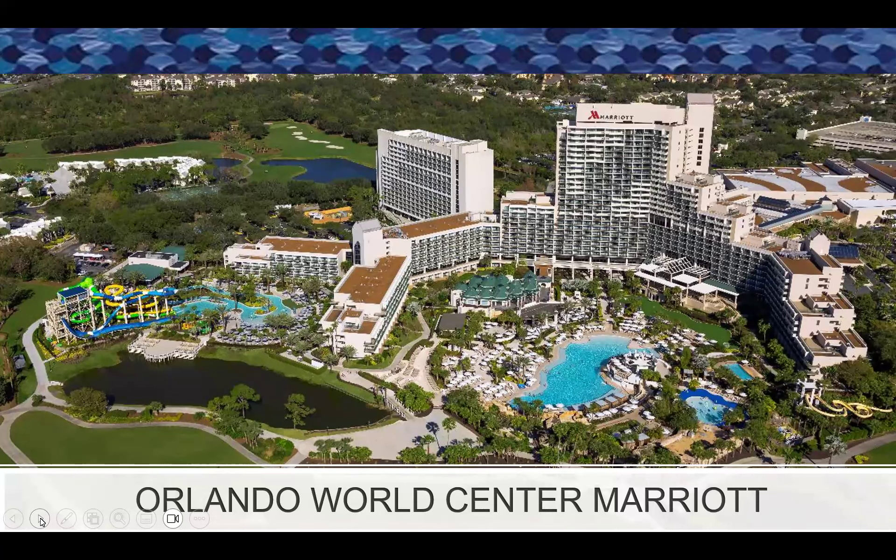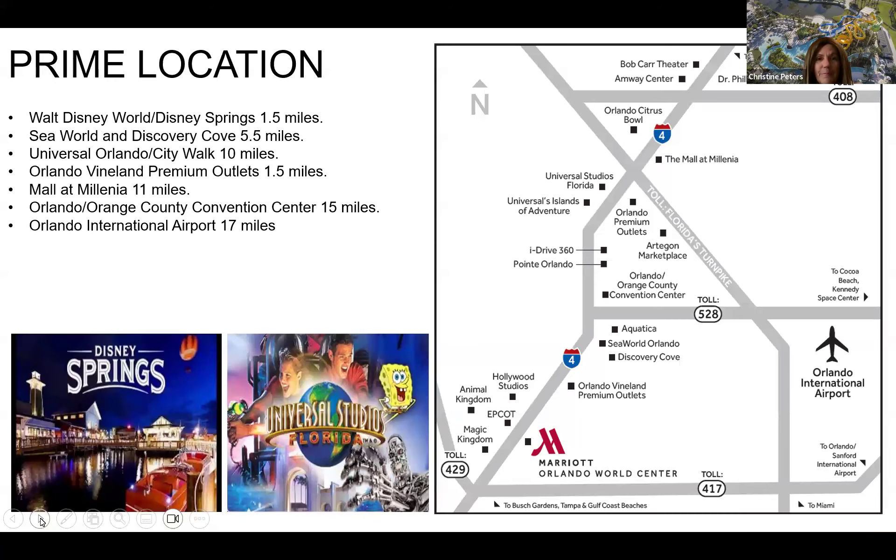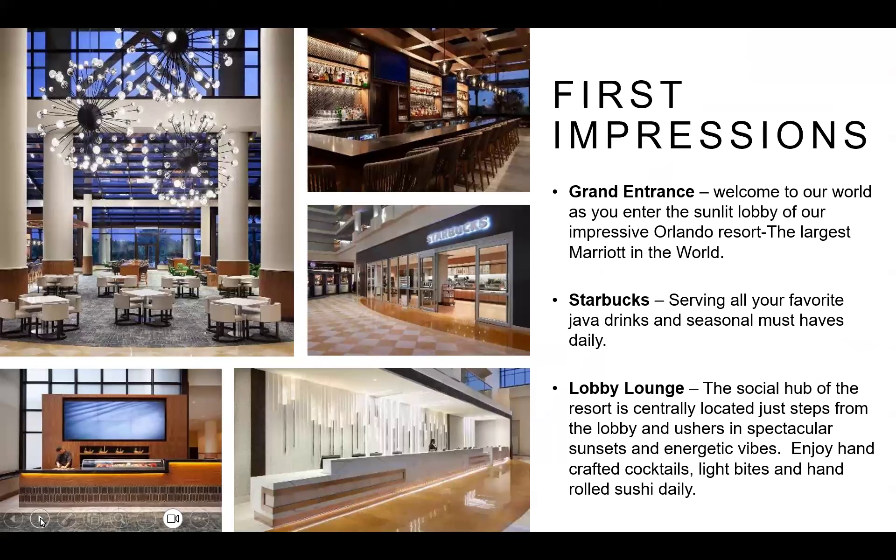Thank you Monica. My name is Christine Peters with the Orlando World Center Marriott. We are a 2,010-room resort on 200 acres, moments from the magic — truly one of the best off-site options for your customers. We're located about a mile and a half from Disney, so close you can see the fireworks from the theme parks. We're within 10 minutes from Universal, SeaWorld, and Discovery Cove, with the airport about 17 miles away, Port Canaveral 60 miles away, and Tampa just 60 to 70 minutes away.